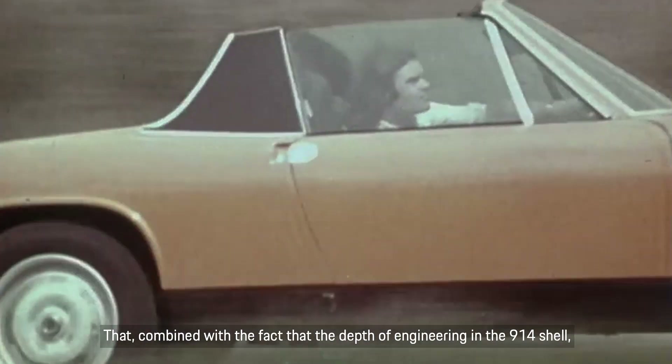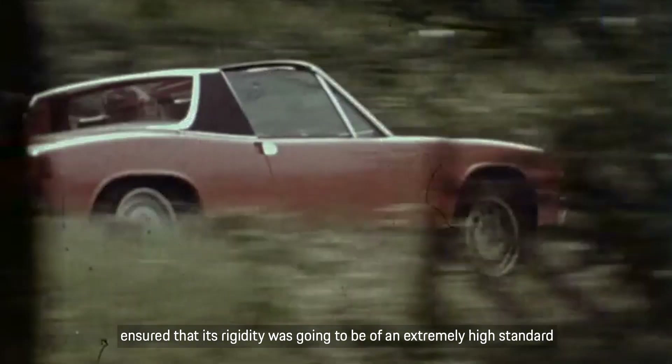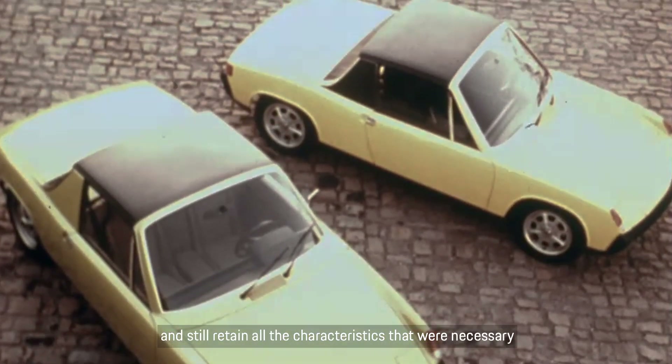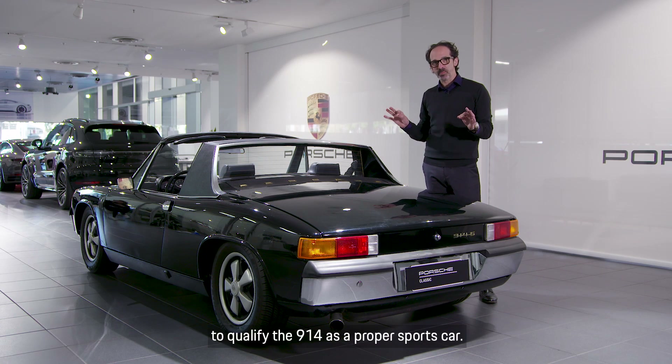That, combined with the fact that the depth of engineering in the 914 shell ensured that its rigidity was going to be of an extremely high standard, allowed every model to have a Targa-style removable top and still retain all the characteristics necessary to qualify the 914 as a proper sports car.